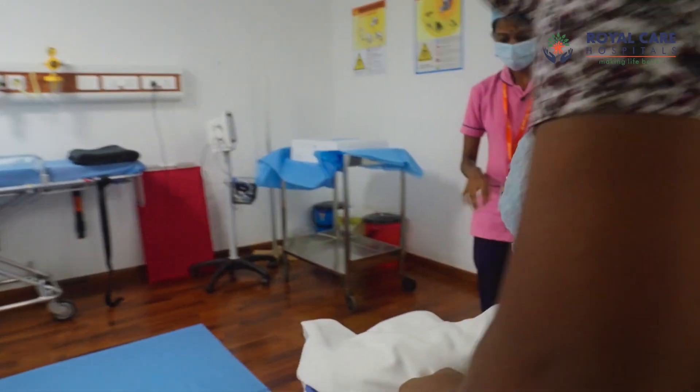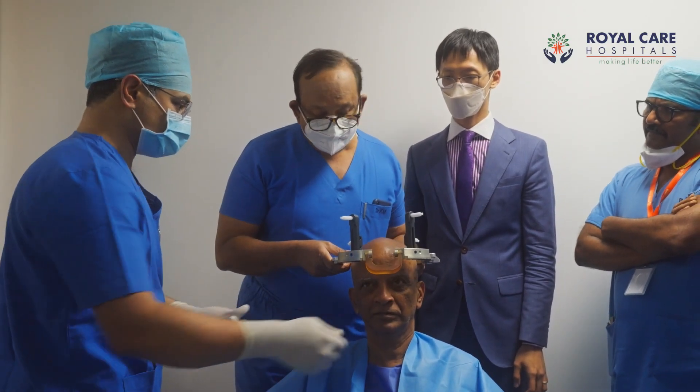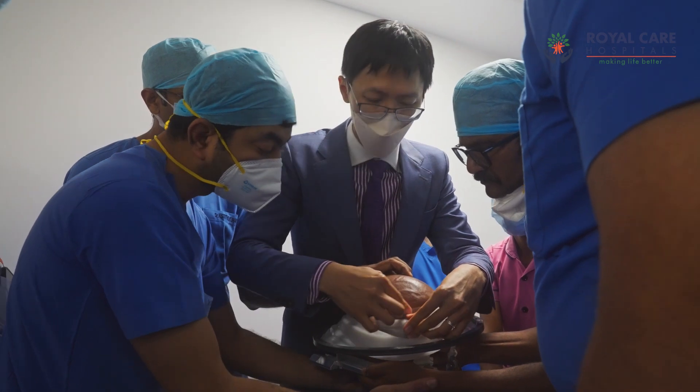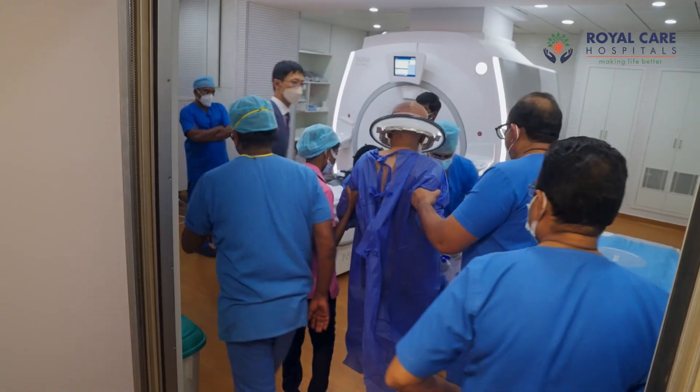The most important thing to remember is that this procedure is non-invasive. You don't use a knife. You don't enter into the brain. Only waves enter into the brain and create a lesion in the thalamus. That is one of the fantastic things to hear and happen.